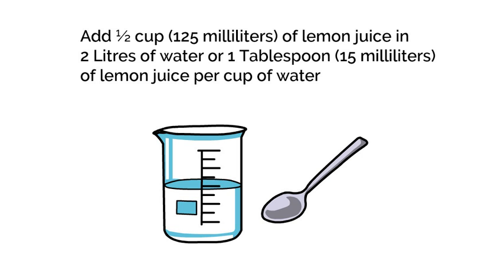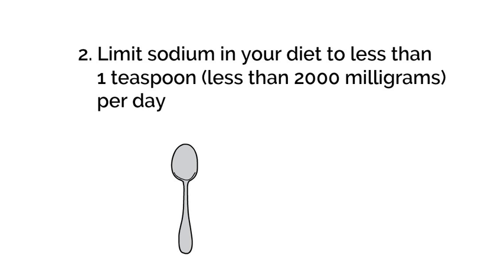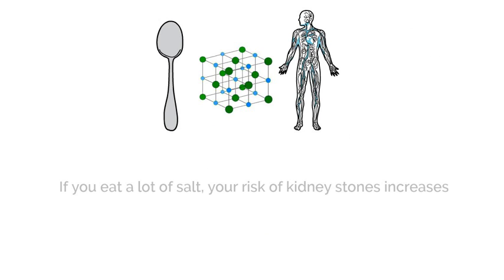Watch out if you have stomach ulcers and talk to your doctor about alternatives. The next tip is to limit sodium in your diet to less than 2,000 milligrams — that's less than 1 teaspoon per day. Salt is made up of sodium and chloride. Your body only needs a small amount of sodium per day. If you eat a lot of salt or sodium in foods, the amount of calcium in your urine increases, which increases your risk of forming kidney stones.